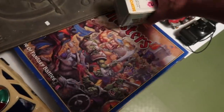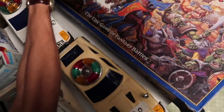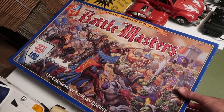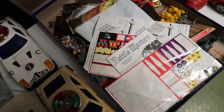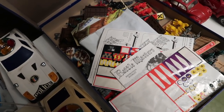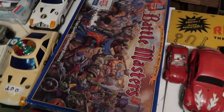We've got Battle Masters here — The Epic Game of Fantasy Battles. That thing is heavy. I haven't cataloged the parts yet; I think I paid $10 or $15. Lots of parts — it's a battle game. Supposedly they're all there, so I'm counting on that. It's a pretty good game from the 80s or early 90s.